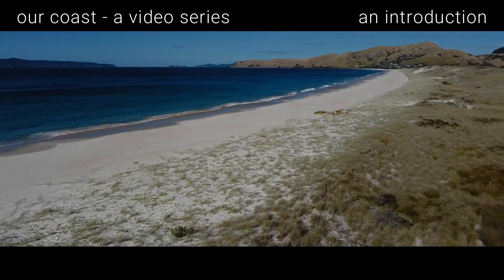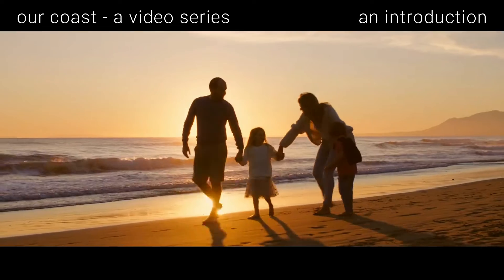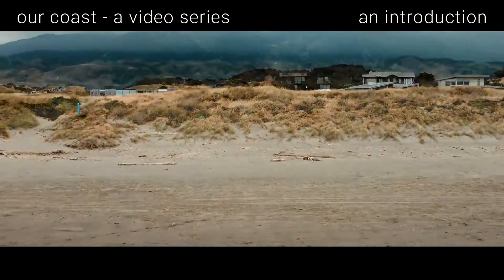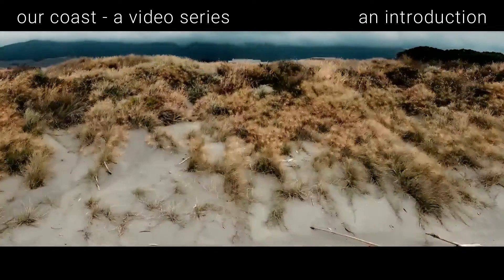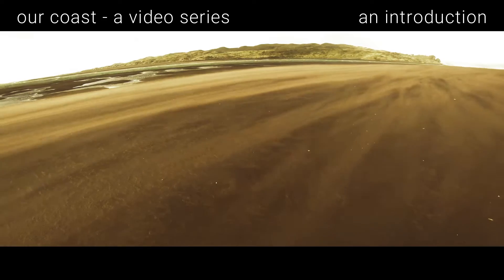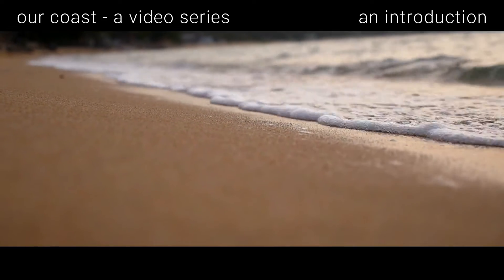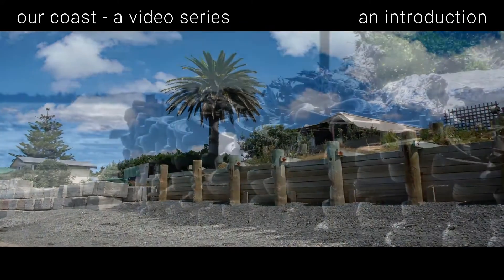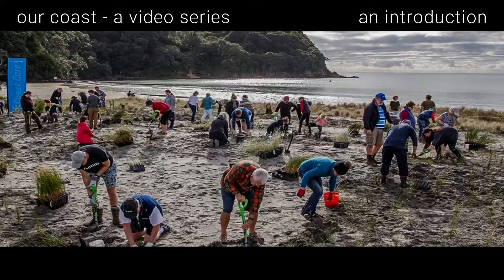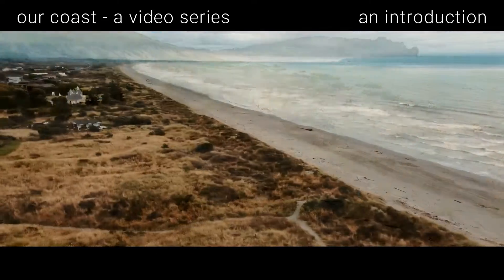Come with us as we explore how our beaches and estuaries work, how important they are to both us and the environment, and how best we can coexist with them for the next 100 years. We look at the natural processes at work on the coast, how we have dealt with them so far, and how we can restore beaches and wetlands to be the natural buffers they have always been between land and sea.